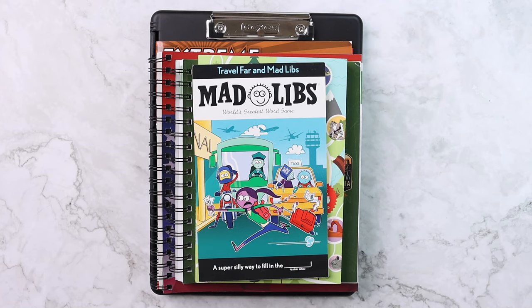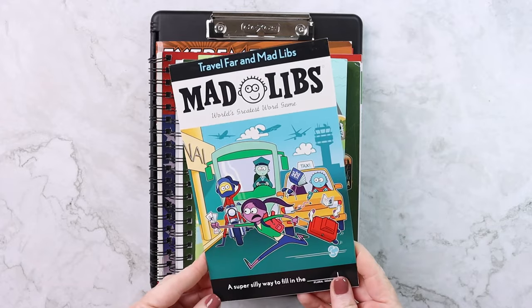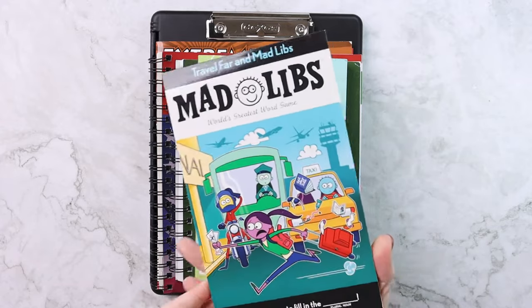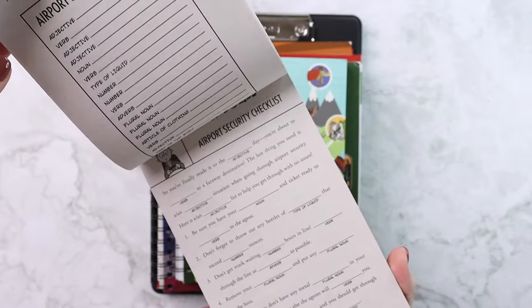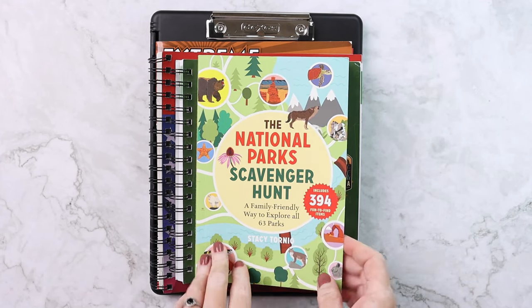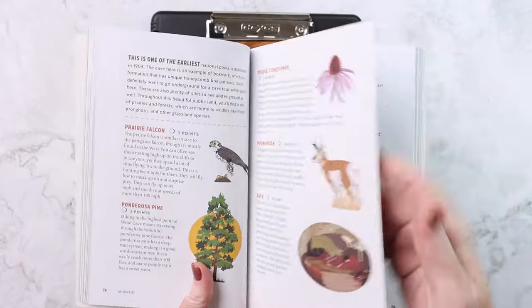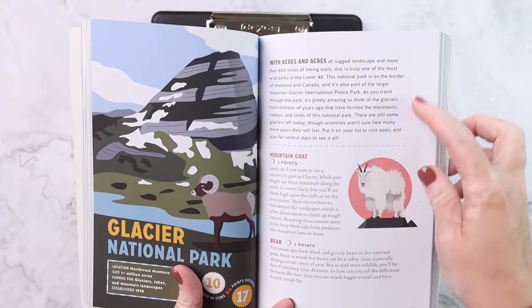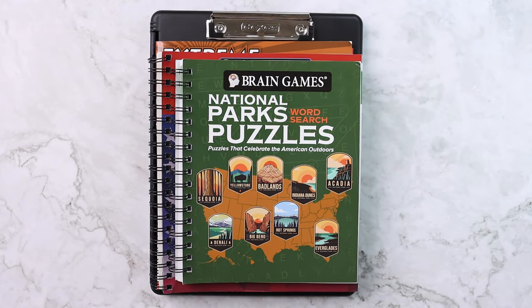In the car organizer next to Emily, I'll be keeping several things. First, I got a new travel Mad Libs — 'We Will Travel Far' — it's one of my favorite ways to sneak in some parts of speech. We also take this on all of our national park trips: the National Park Scavenger Hunt. It's a fun way to spot things and keep your eyes open for different things in the national parks.